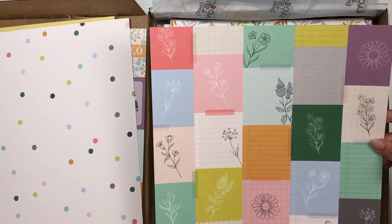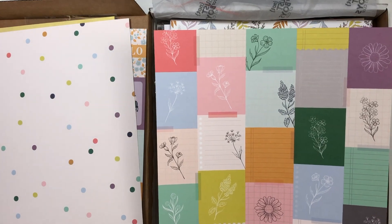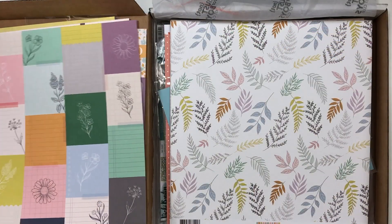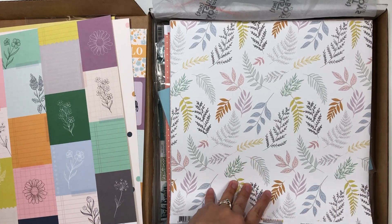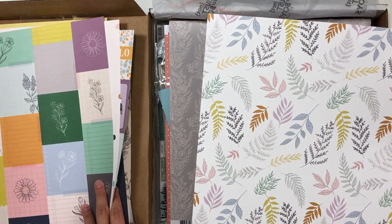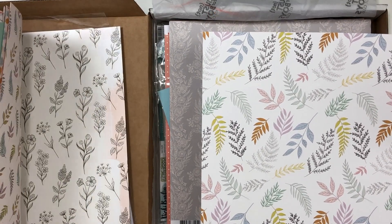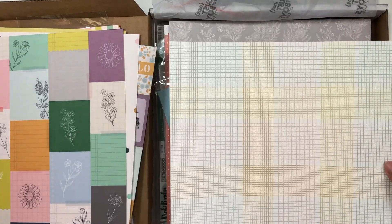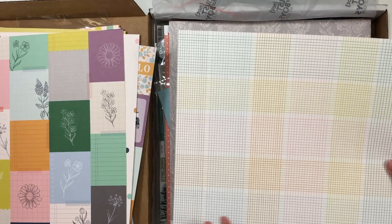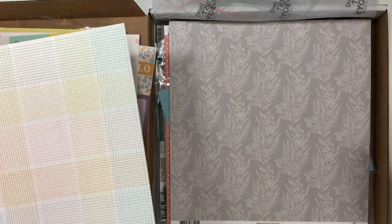And then kind of journaling bits and cut aparts on the back side — or layering pieces. Some more leaves; I think the first one was on a light pink background — yes, a little bit smaller design with the leaves. And then a really fun multicolored plaid bringing in most of the colors of the collection.